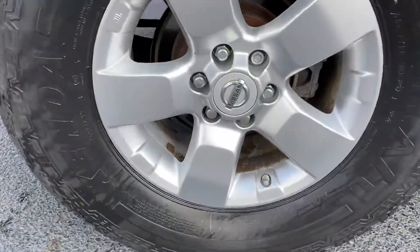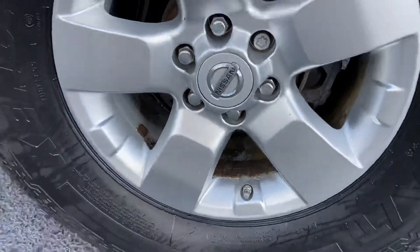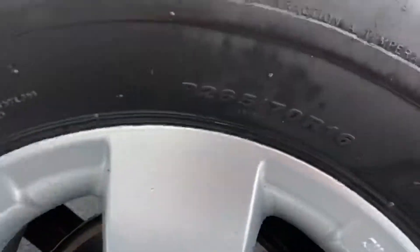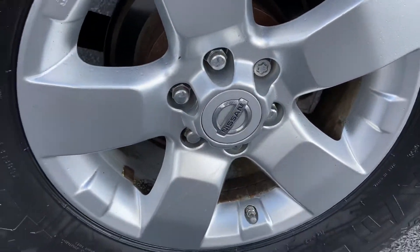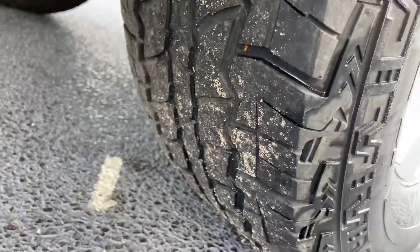Here's the wheels — these are 265/70 R16 with decent tread on all four tires.